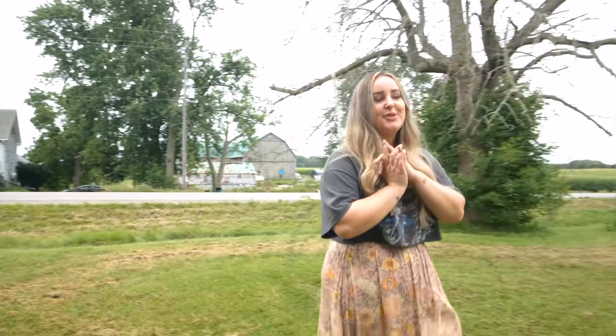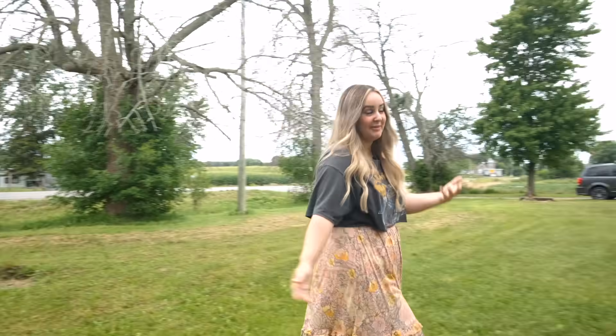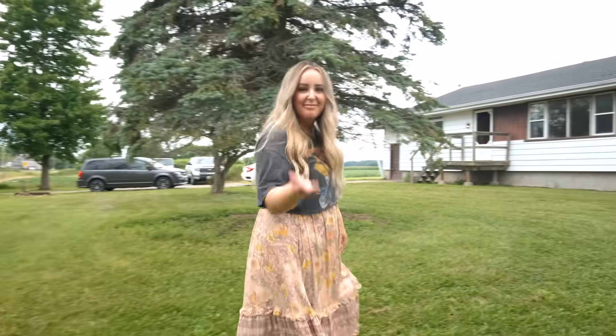Hi guys, what is up? Welcome back to my channel. Today I'm gonna take you on a tour of the brand new house — new to me — but I'll tell you more about that when we get inside. Come on!